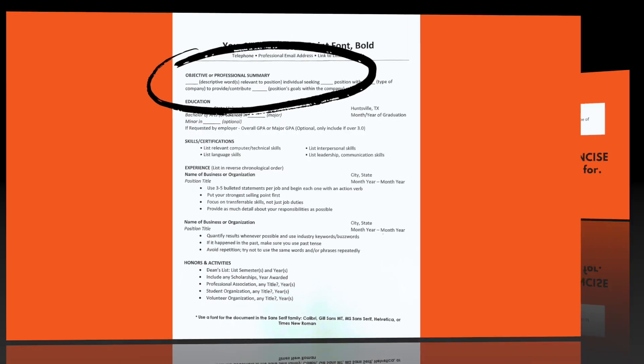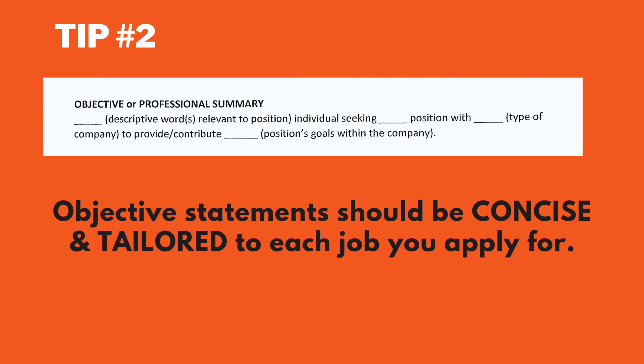Tip number two: objective statements should be concise and tailored to each job you apply for, describing the value you can add and the needs you can fulfill for the company.